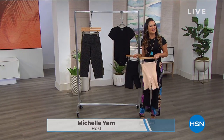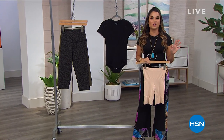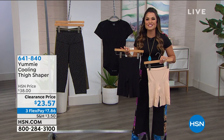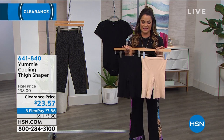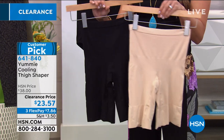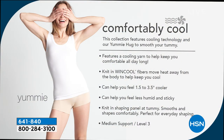Welcome back to the fashion clearance event at HSN. We're talking Yummy brand — a national brand known for high quality shapewear, leggings, and intimates that make you feel better in the skin you're in. As summer rolls around it gets hot, humid, and sticky — it's uncomfortable. Coming up is an item where every single review is a perfect five stars. It is a cooling thigh shaper that literally cools the body and helps take heat away while giving smoothing all along the midsection and down the thighs.